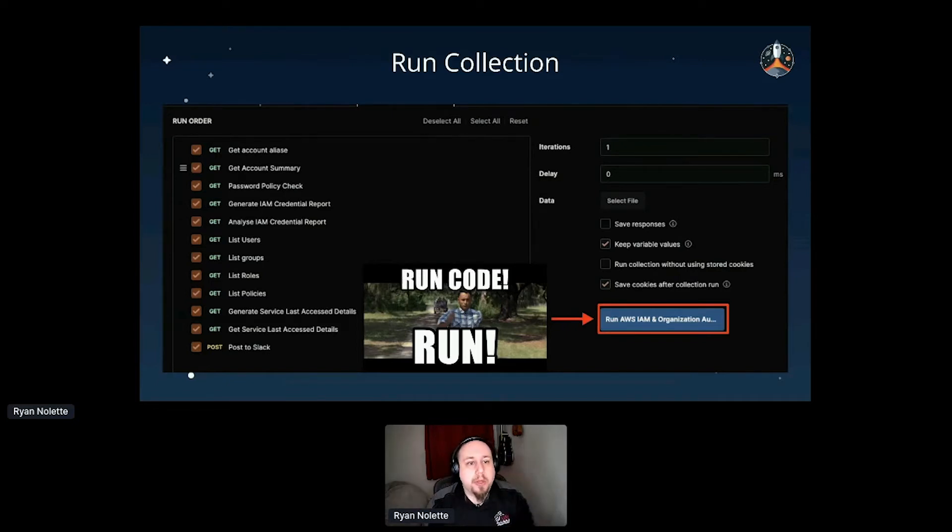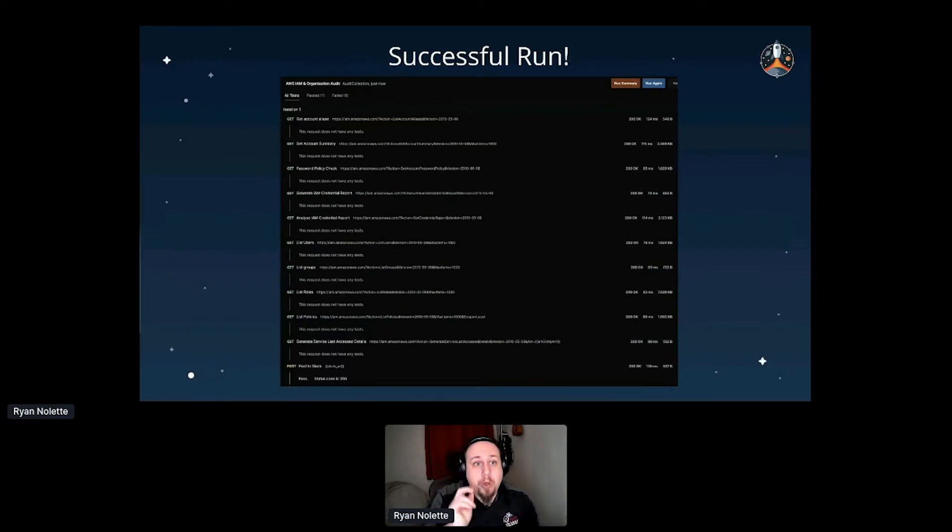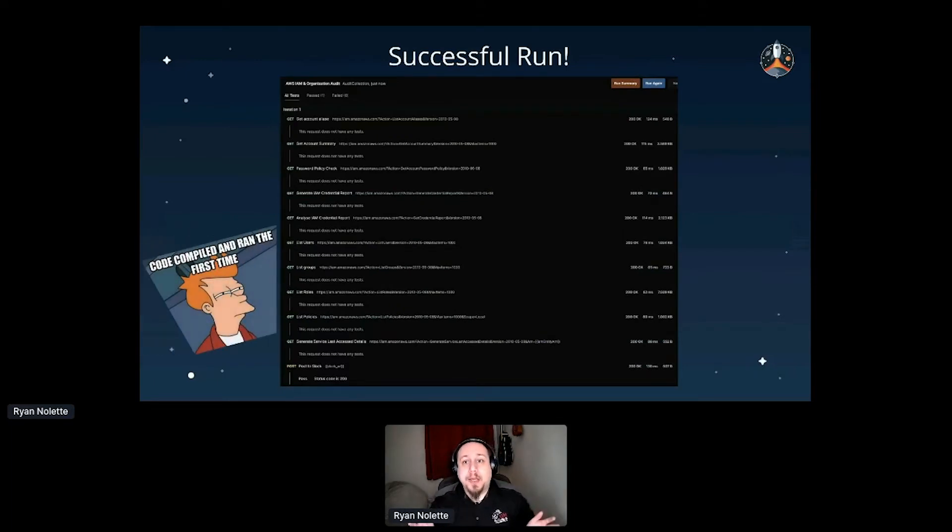We want to run the entire collection since we want to audit all nine things, so we click the 'Run AWS IAM and Organizations Audit' button — that button text changes based on the name of your collection, so if you name it 'Batman' it says 'Run Batman.' After a few seconds you'll see the run progress for each request. We only had to make three changes to our environment after importing the collection.